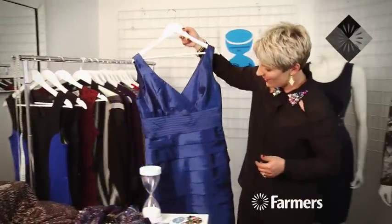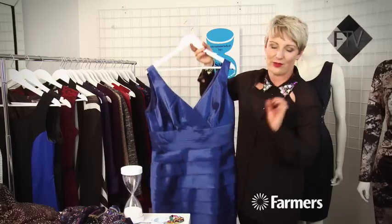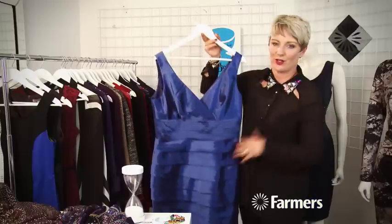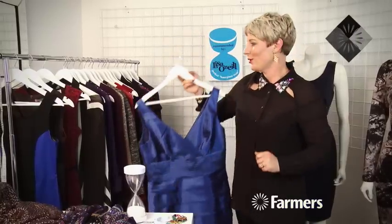Now this dress is fantastic from Harlow — it's very beautiful, especially if you've got blue eyes. Fantastic colour, and it's got this great shape that's going to hold everything in and make you look fantastic.